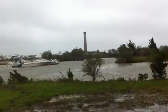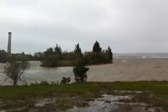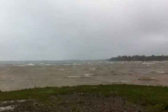So this is Goldsmiths at the marina. The entire barrier is gone.